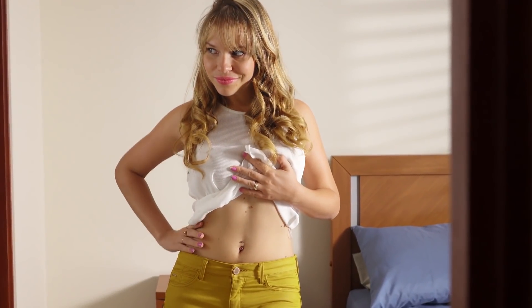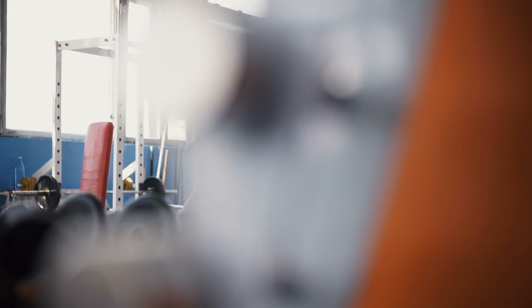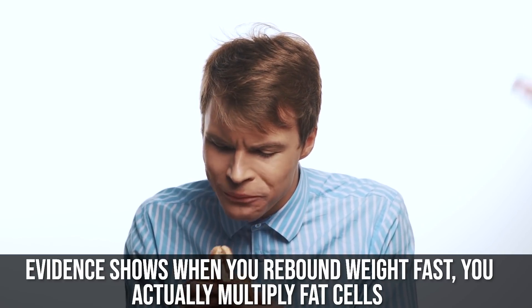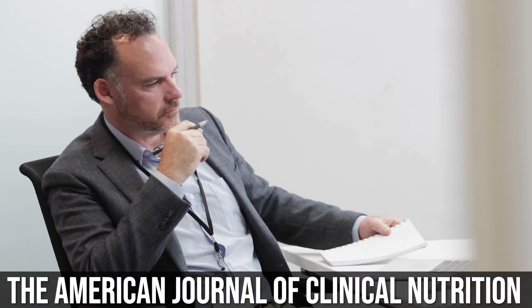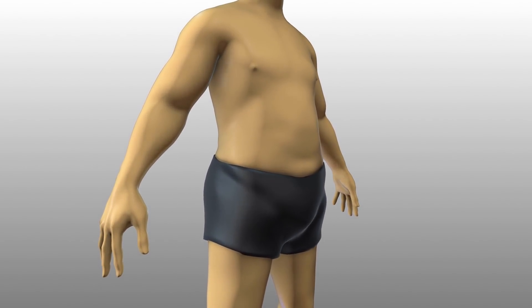When we look at what happens when we lose weight and regain it, things get really interesting. Whether you've lost a hundred pounds or dieted down for a bodybuilding show, you've probably noticed it's easier to regain weight — and that's totally true. That has to do with the resting metabolic rate, but also with fat cells. When you rebound weight fast, there is evidence — according to the American Journal of Clinical Nutrition — that you actually do multiply fat cells. Your ability to produce new fat cells becomes a lot easier, and when a fat cell grows really fast, it has the potential to divide.